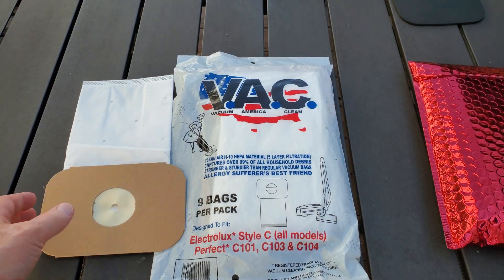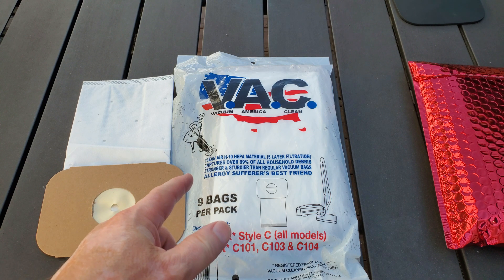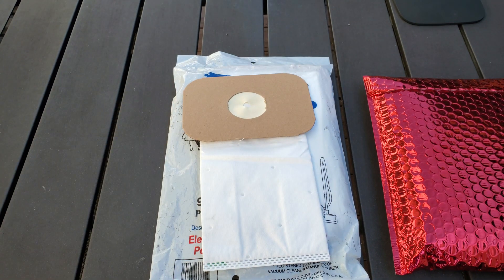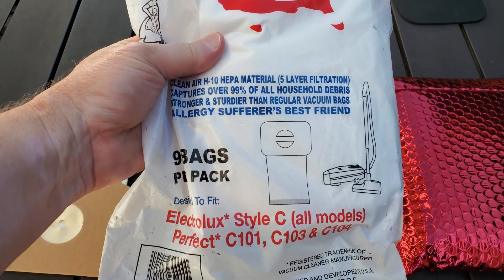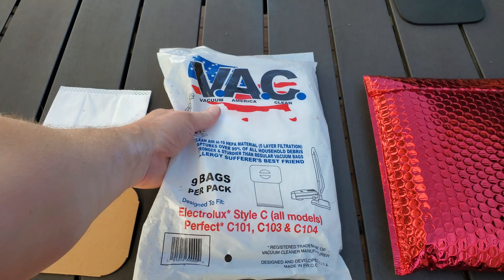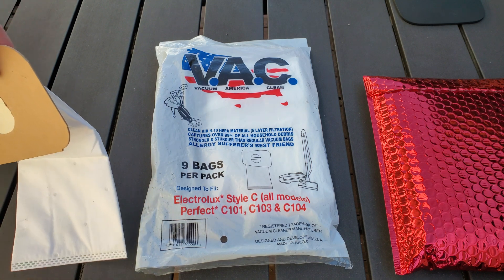A few years ago I did a whole bunch of particle tests with Electrolux Type C bags, and I have this out here because I wonder if what's contained in here — he sent me a couple of samples — matches this with some type of OEM or reseller customization. This is a Vacuum America Clean Bag and as you can see it says Clean Air H10 HEPA material, captures over 99%. You can take a look at the original tests that I did — I'll put a link in the description — where I compared a bunch of different Electrolux Type C bags.